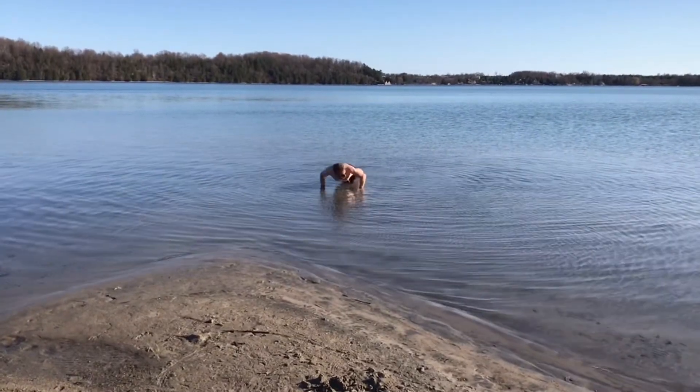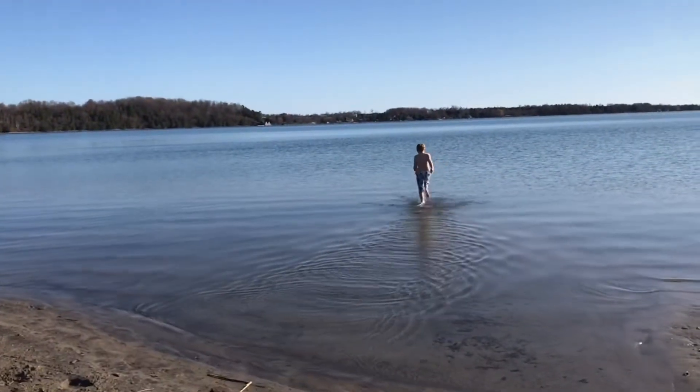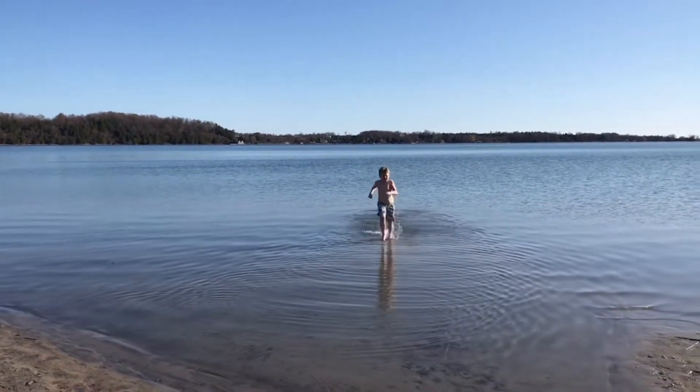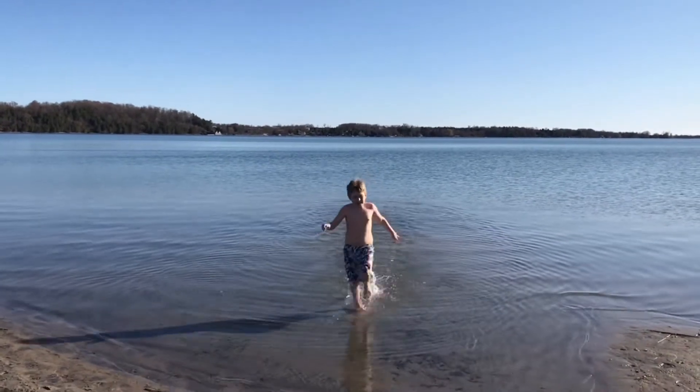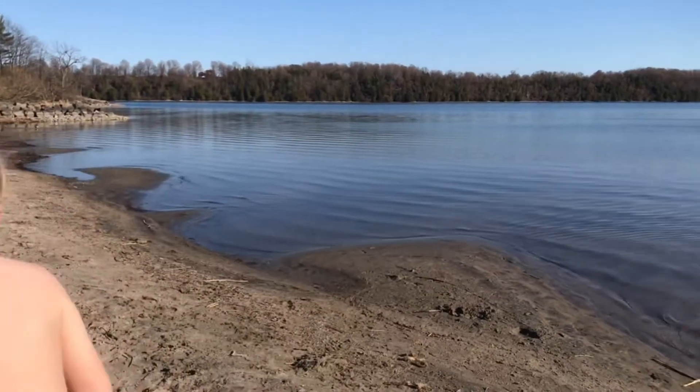I'm just hovering above it. Looks like he's running on the water. Okay, I'm going in. Is it cold?